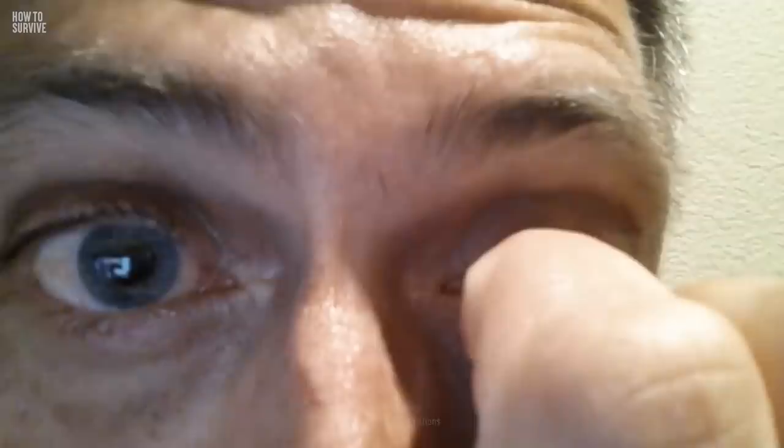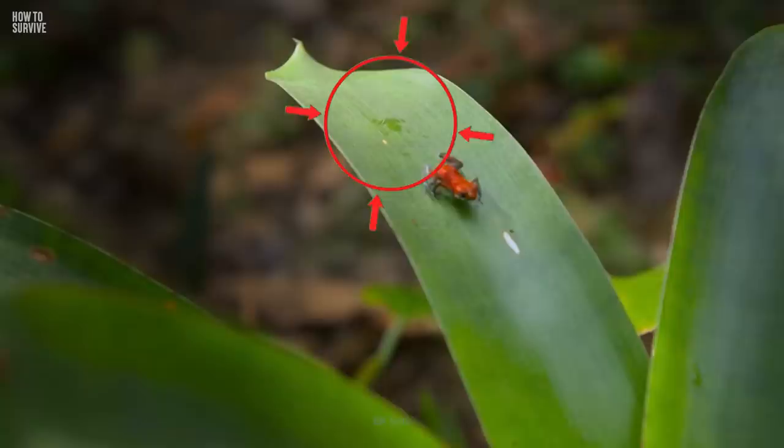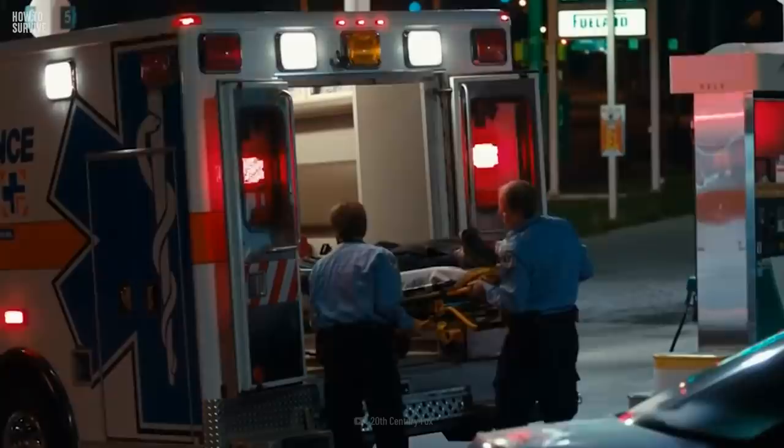Step 4: Don't touch anything that touched the frog. You don't have to touch the frog for its toxin to harm you. The toxin can remain on an object for up to a year. One story tells of an army ranger who killed a poison dart frog with his pocket knife. However, the ranger forgot to clean his knife afterward. A week later, he accidentally cut himself with the knife. Within minutes, his heart stopped.